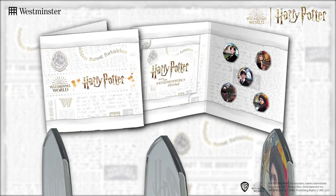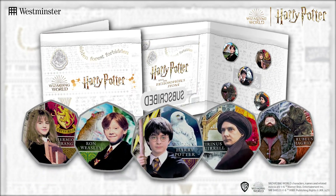But don't worry, I won't ruin the surprise for you and reveal the designs today, as the only way you can own the complete collection is by subscribing to the Harry Potter movie commemorative series.